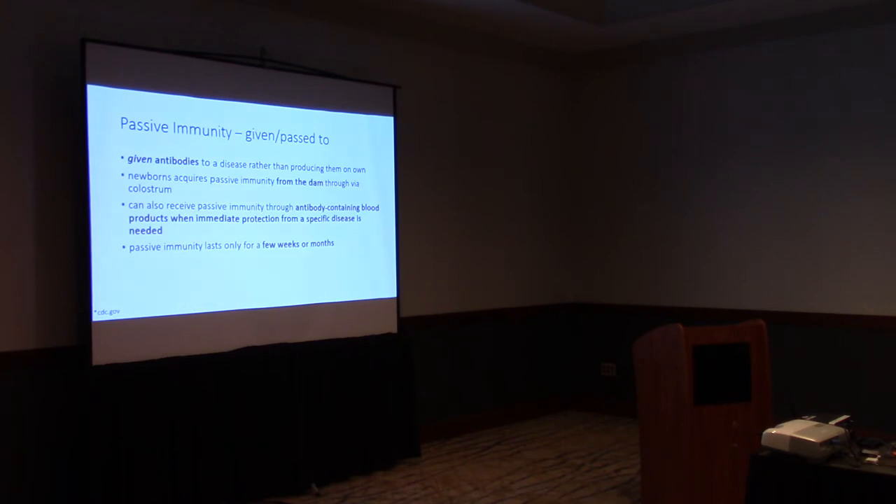Regarding whether passive immunity can be inherited genetically — in a roundabout way, yes. If you have genetic lines of deer known for being hardy and having good livability, they obviously have a robust immune system. When they have fawns, they can pass that on through the colostrum initially, plus there's a genetic component to those babies. So selecting for livability does matter — both through the doe and the buck. Half of that baby's livability instincts and DNA comes from the mom and half from the dad.